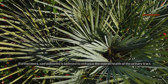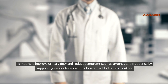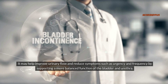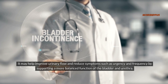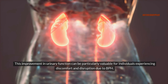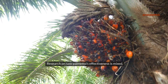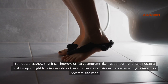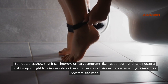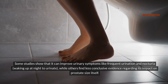Furthermore, saw palmetto is believed to enhance the overall health of the urinary tract. It may help improve urinary flow and reduce symptoms such as urgency and frequency by supporting a more balanced function of the bladder and urethra, which can be particularly valuable for individuals experiencing discomfort due to BPH. Research on saw palmetto's effectiveness is mixed — some studies show improvement in urinary symptoms like frequent urination and nocturia, while others find less conclusive evidence regarding its impact on prostate size itself.